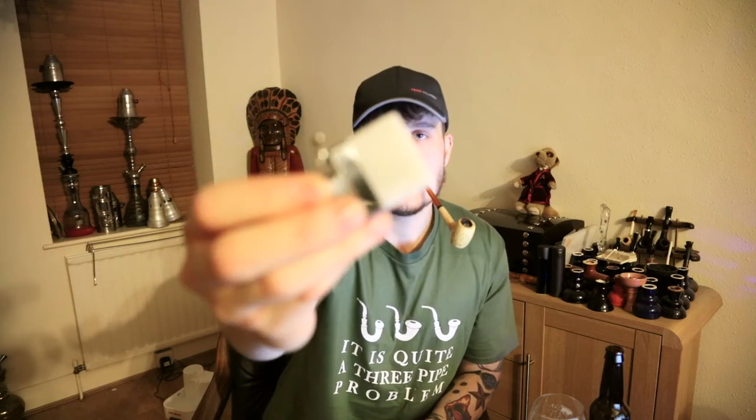I've always had Zippos — I've got a proper pipe-dedicated Zippo with the normal liquid, and this is the separate butane insert, which I quite like because you don't get the typical butane fluid taste.